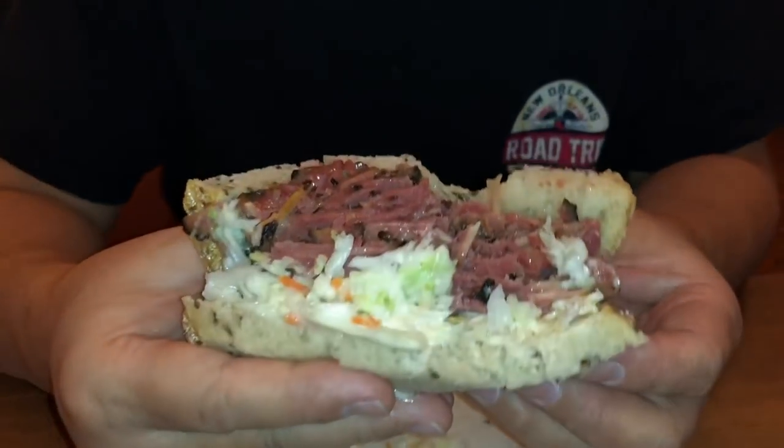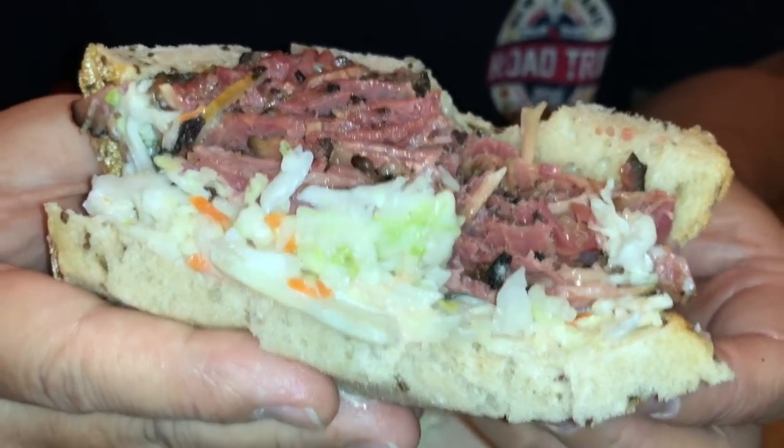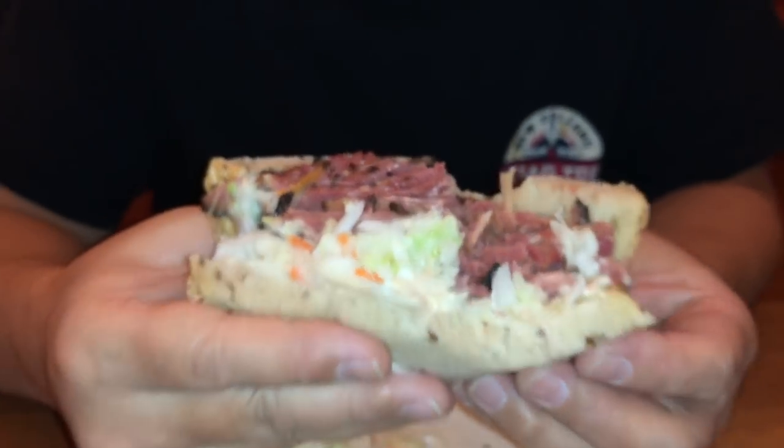It's hard, baby. Right now this could literally be the other half of Langer's and I'd have a hard time telling the difference. It might be the bread — the bread might be the deciding factor here. But as far as the coleslaw and the amount of pastrami, we're talking neck and neck, guys. That close. Going in for my last bite.